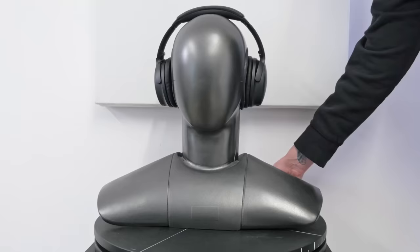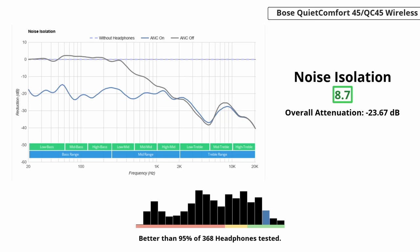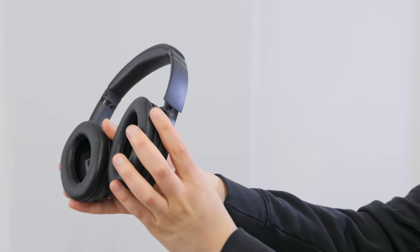The Bose QuietComfort 45 Wireless, or QC45, really live up to their name. They quiet the world with their noise cancellation system, and they're very comfortable to wear thanks to their lightweight frame and soft, dense foam padding. Like the XM4, you can turn on noise canceling when you have them plugged in with an aux cable. So if you're a jet setter who likes to watch in-flight entertainment, the QC45 are a great choice to cancel out engine noise or your neighbor's snoring.